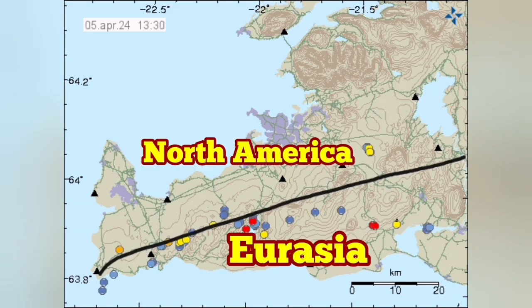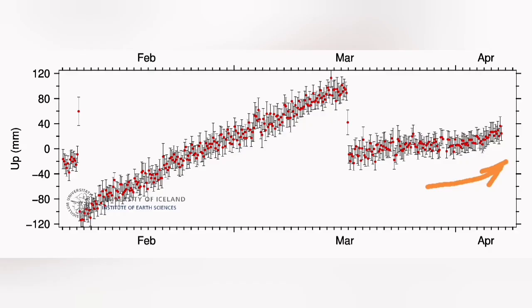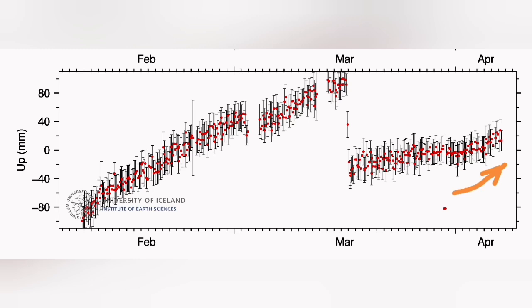Draw the line — the line is defined by these earthquakes. The Eurasian plate has Grindavík on it, and the North American plate has Svartsengi and the rest of the Reykjanes Peninsula. As you can see, there was an uptick in the amount of tremors and also in the uplift in Svartsengi.